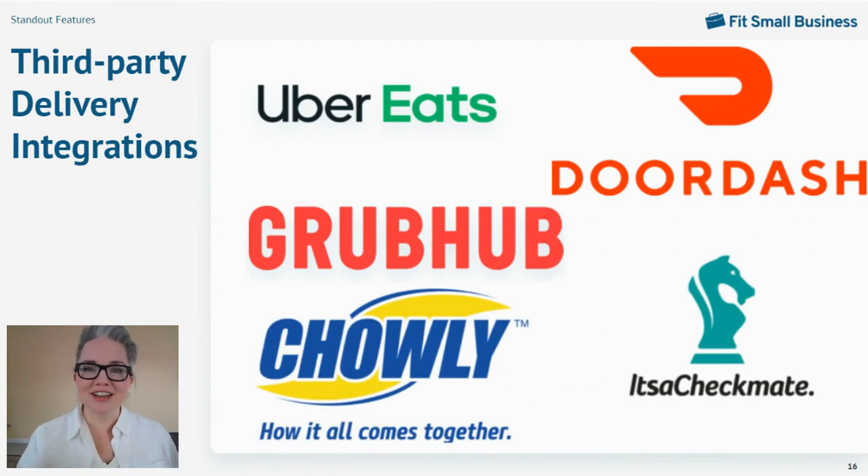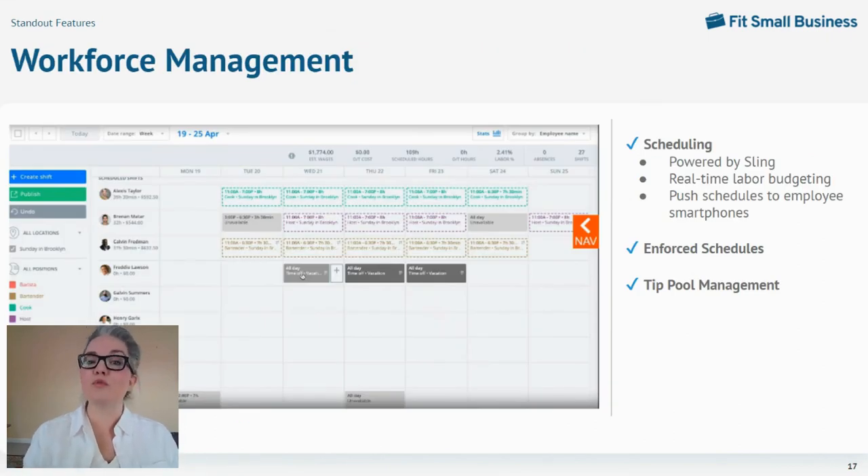Restaurants aren't just about managing drivers — you have a lot of other staff to manage, and Toast has some of the most insightful tools available for managing restaurant staff. Like competitor Square, Toast offers optional payroll and workforce management tools, though currently Toast's schedule building function is powered by an integration with the scheduling software Sling. You can build schedules in a simple drag-and-drop screen, save scheduling templates, and even leave open shifts posted for employees to pick up. The system shows your labor budget in real-time as you build schedules to help you avoid over-scheduling. You can share schedules to employee smartphones, and with your schedule integrated into your POS, you can block early clock-ins, which can save you a surprising amount on labor costs.